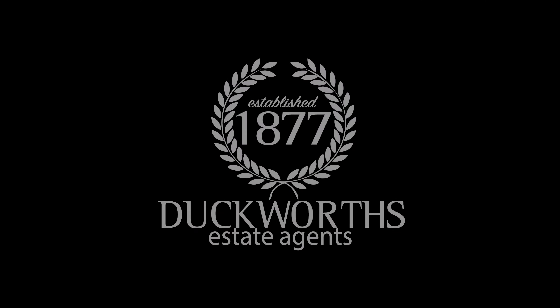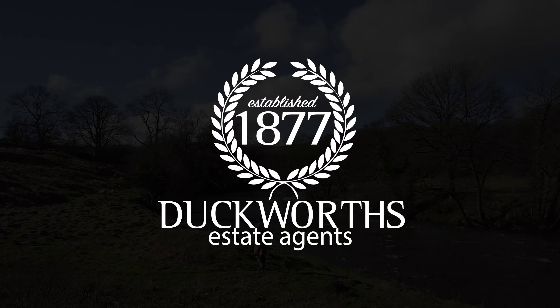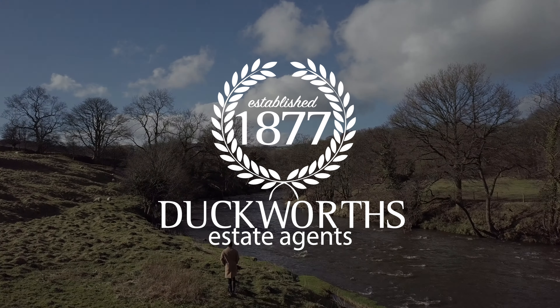If you would like more information on the area where the property is situated, then watch out for our area guide on why Great Hartwood is a great place to live.